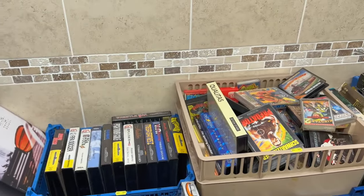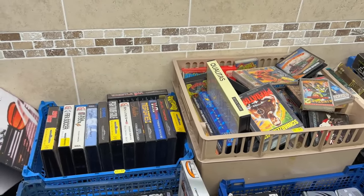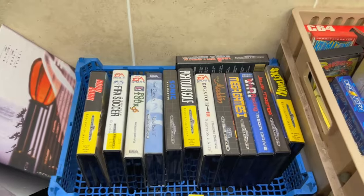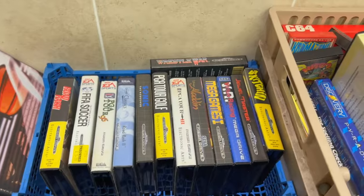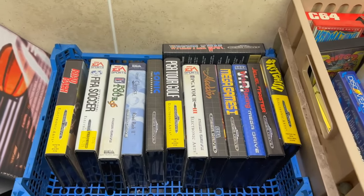As well as having a fantastic collection of Corgi lorries and a load of Britain's farming toys, we've got this for the vintage retro gamer. Now as you can see, this stuff has just come in so we haven't had a chance to actually sort it all yet, so how you're seeing it here may not be the way it's sold. It's all going to depend on what we do when we come to lot up.